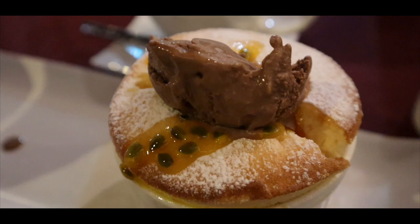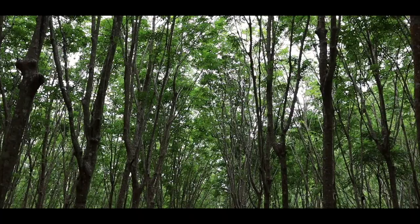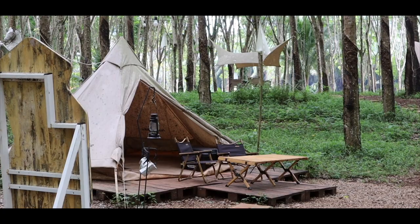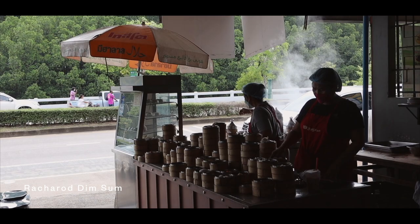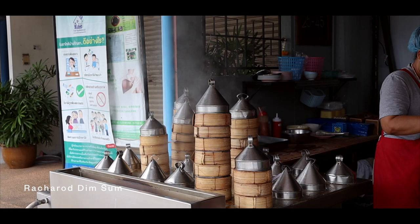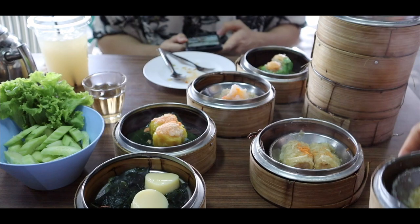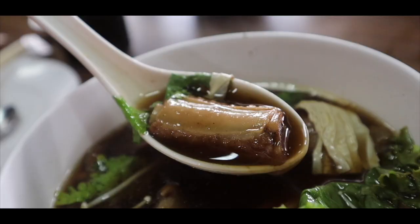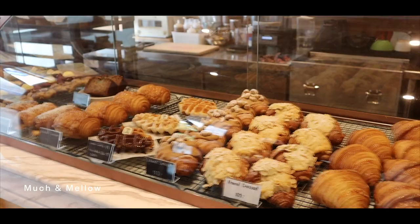We spent the next day trying out different cafes and restaurants in town. First stop was Attitude Coffee Camp, an ambient cafe serving up great coffee and pastries in the middle of a rubber tree plantation. I would suggest going on a sunny day, as there could be mosquitoes on more humid days. We drove into town for lunch at Rasharot Dim Sum, a local spot serving up a variety of dim sum, local food and drinks, before stopping by Machu Melo for yet another cup of coffee.